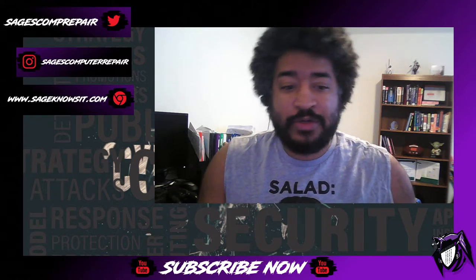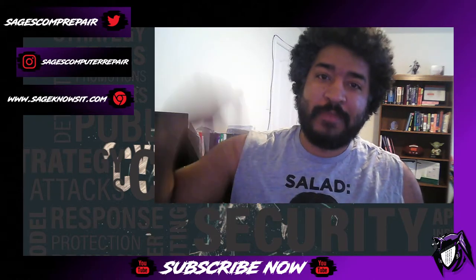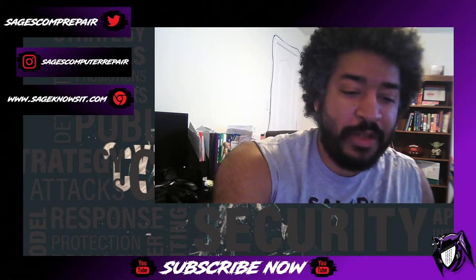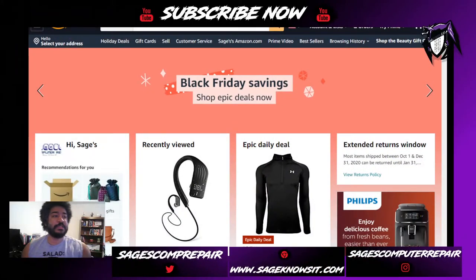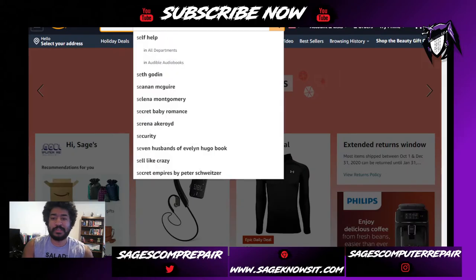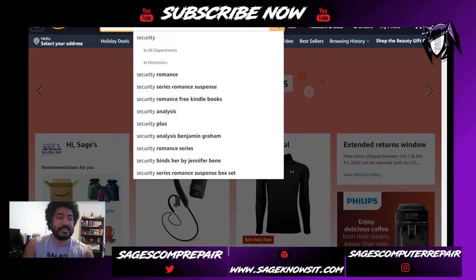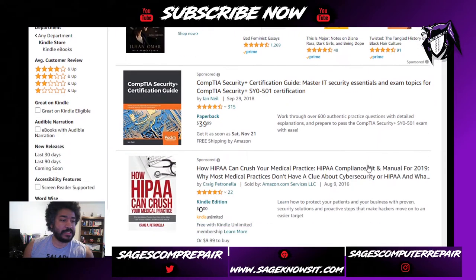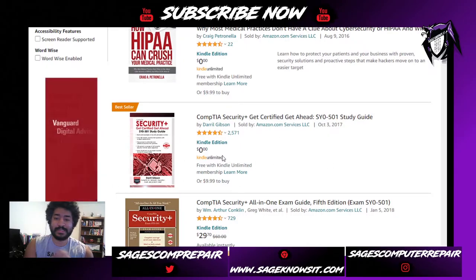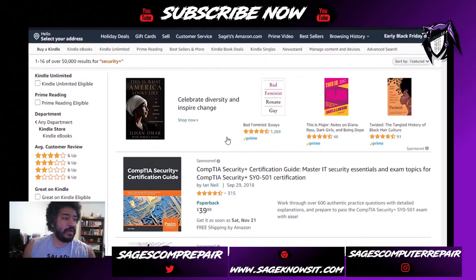The links for Kindle Unlimited and the Amazon Echo will be in the bio if you don't already have them. What I do first is go to amazon.com, toggle down to the Kindle Store, and put in a topic like CISSP — or let's do Security Plus as an example to see some of the books available. I look for items that say Kindle Unlimited so they're part of my subscription and I don't have to pay anything extra.